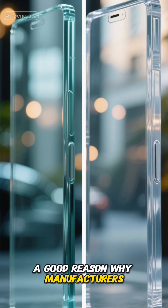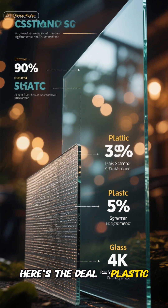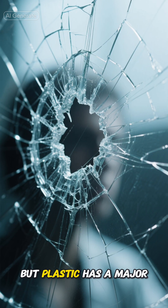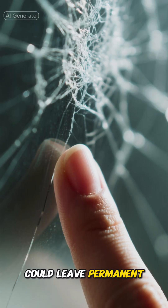And there's a good reason why manufacturers choose glass over plastic. Here's the deal: plastic screens would actually be cheaper to make and less likely to crack when dropped. Sounds great, right? But plastic has a major flaw — it scratches super easily. Even your fingernail could leave permanent marks on it.